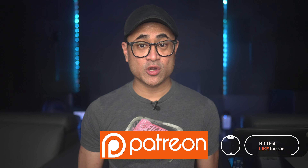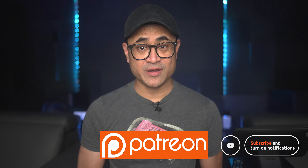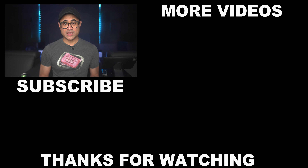As always guys, thanks for watching. If you want, you can follow us on social media, and if you'd like to support the channel and get exclusive content or great discounts on audio and video gear, then stop by our Patreon page. Be sure to like this video if you found it useful, and subscribe if you haven't already, and I'll see you again in the next video.